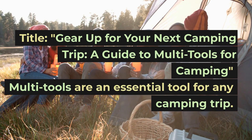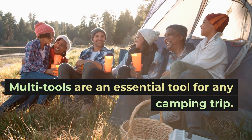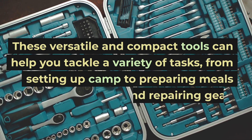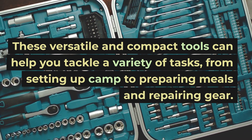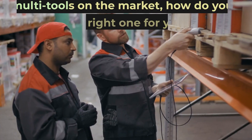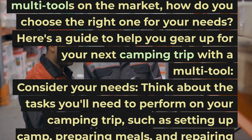Gear Up for Your Next Camping Trip: A Guide to Multi-Tools for Camping. Multi-tools are an essential tool for any camping trip. These versatile and compact tools can help you tackle a variety of tasks, from setting up camp to preparing meals and repairing gear. But with so many different types of multi-tools on the market, how do you choose the right one for your needs?